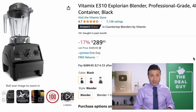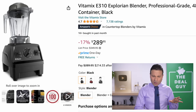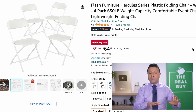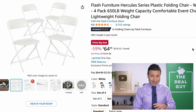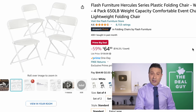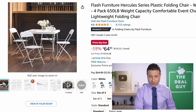The Vitamix right here is not refurbished. Last Prime Day, most of the appealing Vitamix deals were renewed models — this is brand new at $289, and from what I gather, this actually has a stronger wattage than what's sold for a similar price at warehouse clubs. The Flash Furniture Hercules series at $65 works out to $16 per folding chair — great for the holidays and Thanksgiving for unexpected guests. Note the photo is deceptive — you do not get a table, just the four chairs.